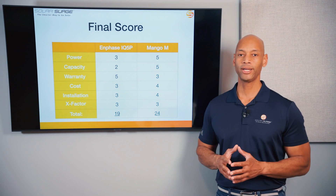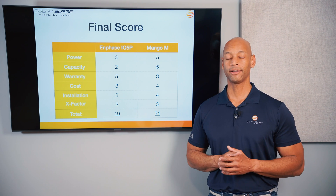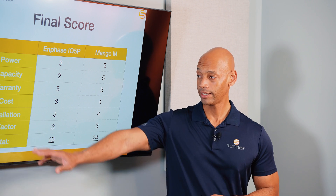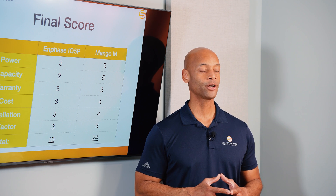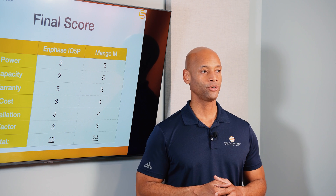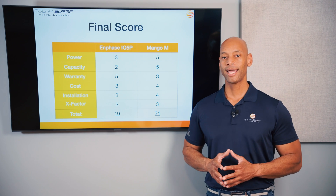When we do these comparison videos, the point isn't to say one battery is definitively better — it's to walk through specifications, unique design features, and characteristics so you can make an intelligent decision for your project. For contractors new to battery storage, ease of installation is crucial: how do you get equipment from point A to point B, do you need special lift equipment, how many labor technicians are required — all of that contributes to your profitability as a contractor.